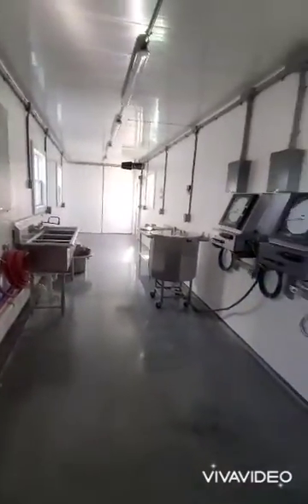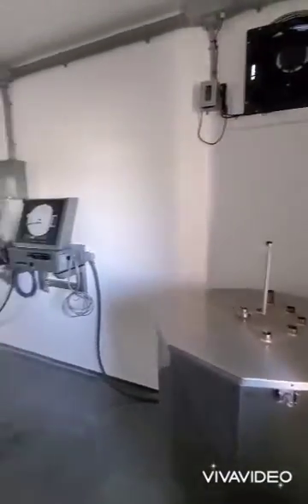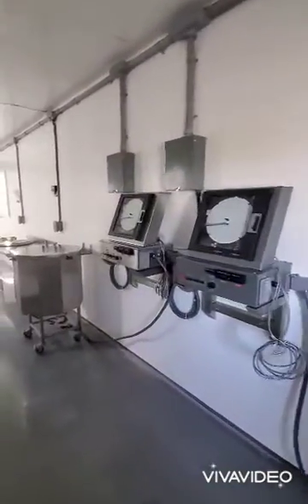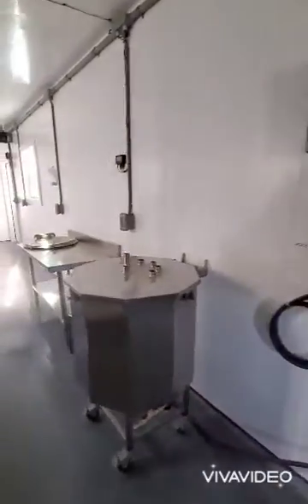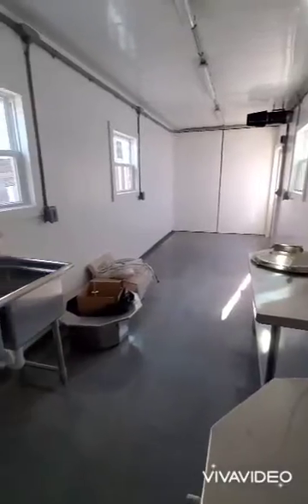I believe these are around 30-gallon pasteurizers. This one looks a little bit bigger. Exhaust fan. Chart recorders for each one. And a table with a little Ecoflex bottler from Microdairy.